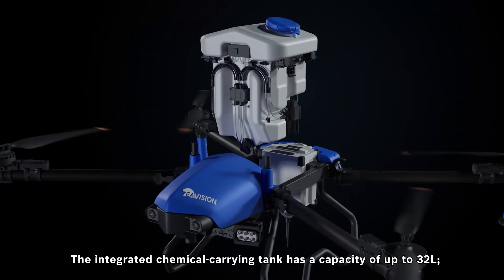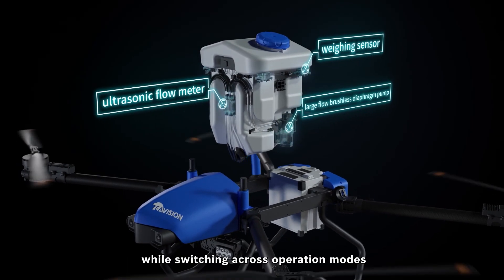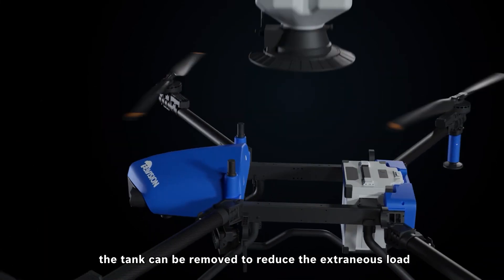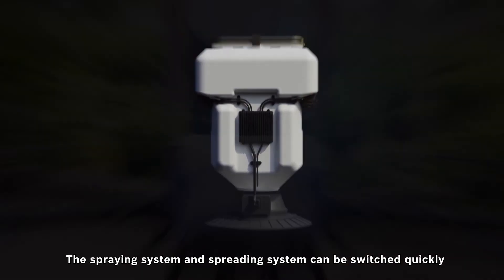The integrated chemical-carrying tank has a capacity of up to 32 liters. Furthermore, while switching across operation modes, the tank can be removed to reduce extraneous load, and the spraying system and spreading system can be switched quickly.